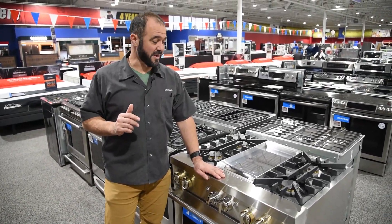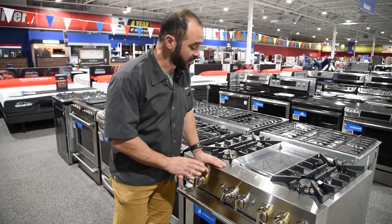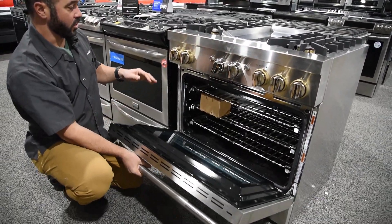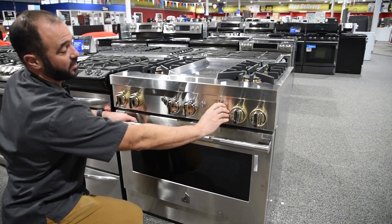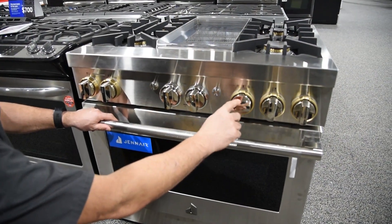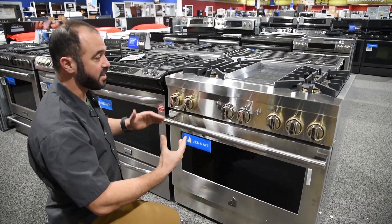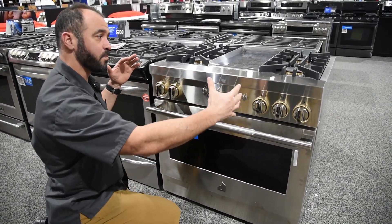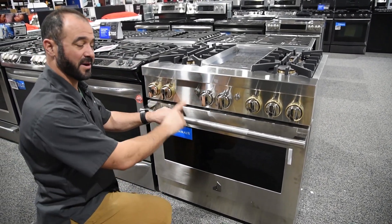My number four pick for 2019 is this beautiful slide-in range by JennAir — their newly redesigned Noir design. You've got beautiful knurling on this big commercial-style handle, a big door, and it's a 36-inch range. I just love these knobs — the detail with the beautiful golden brass look around them, and the knobs have a mirror finish. It just speaks of quality and permanence. If you're looking for that pro-style slide-in look and you're really passionate about cooking and need lots of firepower, this is the pick.